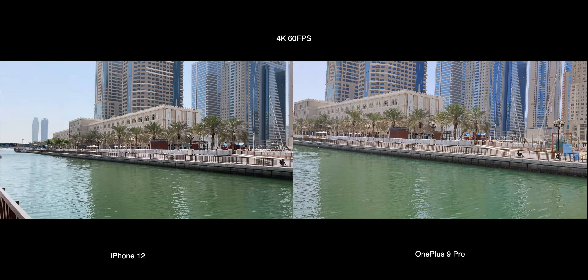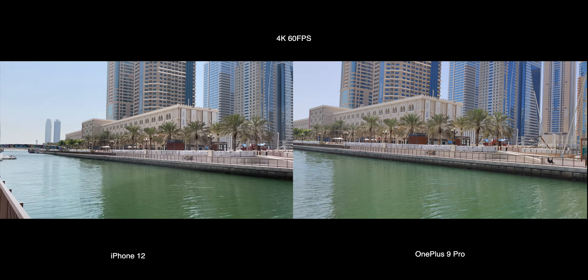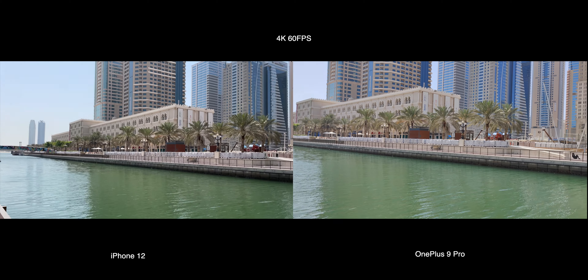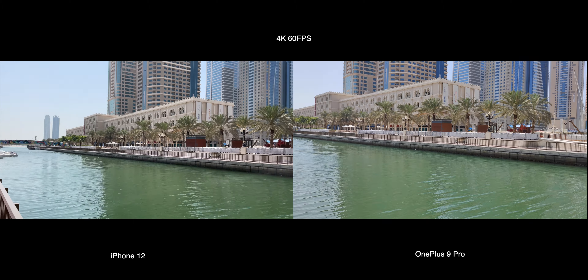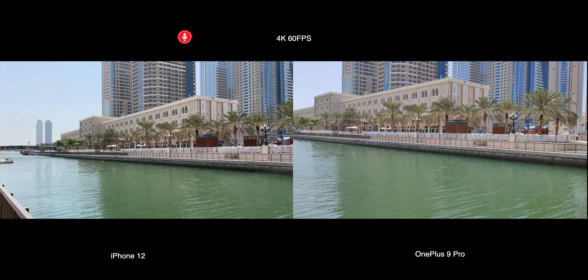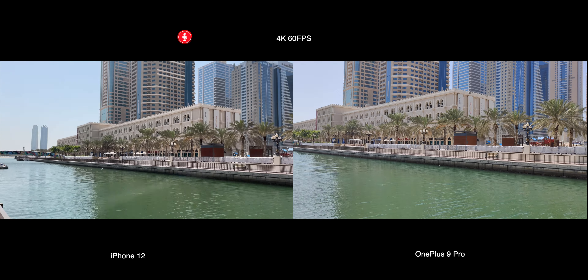OnePlus slightly over-sharpens the colors in video recording to give a punchier look. Although 4K 60 frames per second stabilization was quite impressive in OnePlus footage, the new OnePlus 9 Pro definitely stands out in photos and also in the video department.